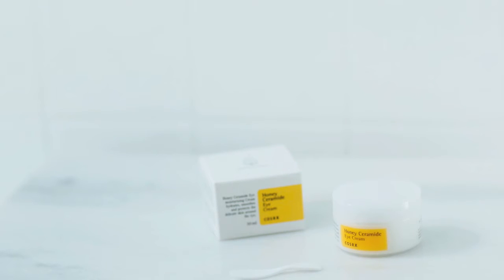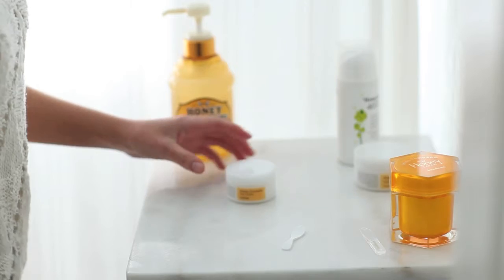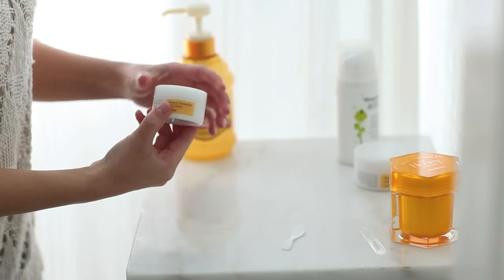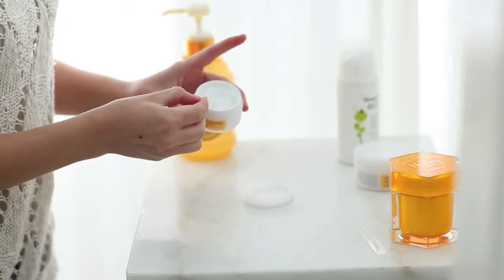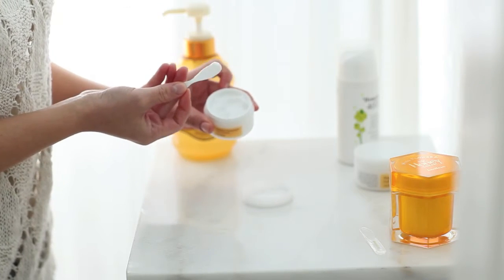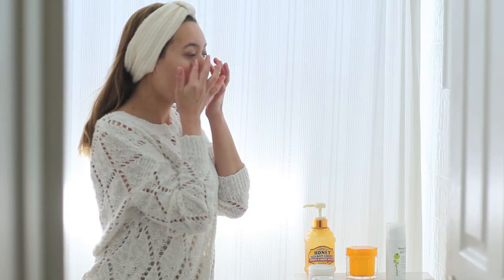Next, I like to come in with the COSRX Honey Ceramide Eye Cream. The honey and ceramides suit the delicate skin under my eyes. Normally they look very tired, but with this product they look really healthy. A little goes a long way — you need just a pea-sized dot and then apply it under your eyes. After application, I like to gently pat it into my skin so it absorbs more effectively.